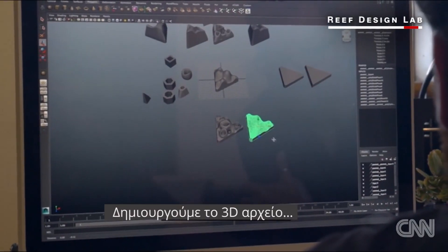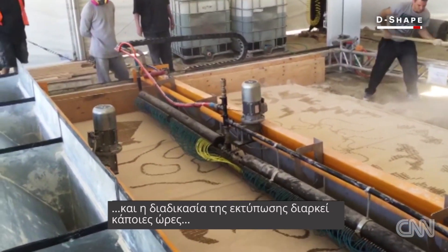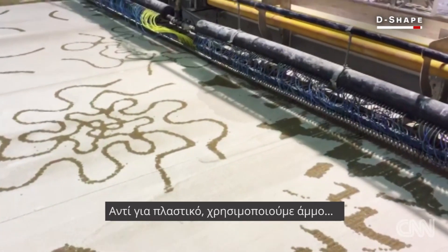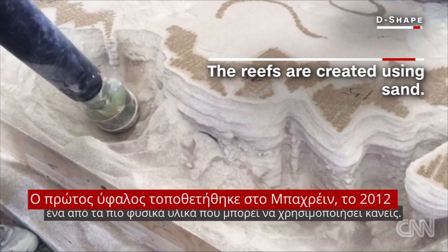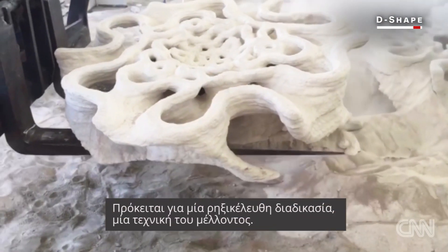We develop the 3D file and then the printing process can take a few hours or more depending on how big the units are. Instead of using plastic, we're using sand — one of the most natural materials you could ever use. This is revolutionizing. This is definitely the way of the future.